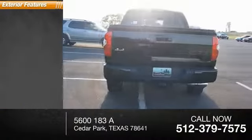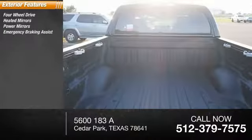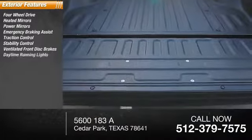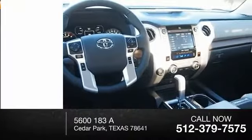Here are some of this vehicle's great options: four-wheel drive, heated mirrors, power mirrors, emergency braking assist, traction control, stability control, ventilated front disc brakes, daytime running lights, engine immobilizer, and remote keyless entry.